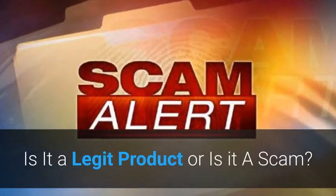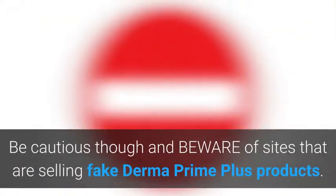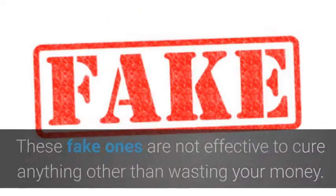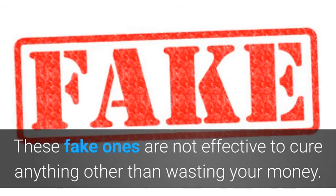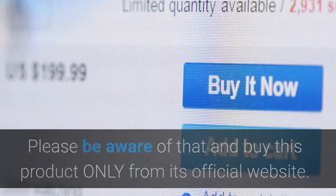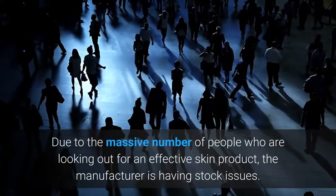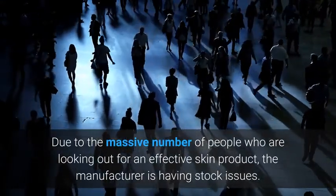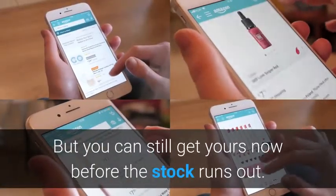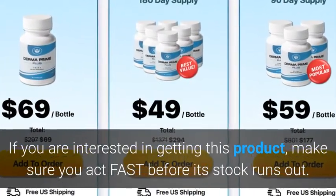Is it a legit product or is it a scam? Derma Prime Plus is a legit product based on our research. Be cautious, though, and beware of sites that are selling fake Derma Prime Plus products — these fake ones are not effective and will only waste your money. Please buy this product only from its official website, a link to which is provided below. Due to the massive number of people looking for an effective skin product, the manufacturer is having stock issues, so act fast before stock runs out.